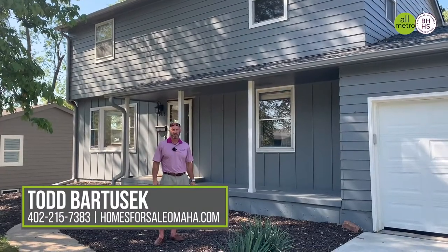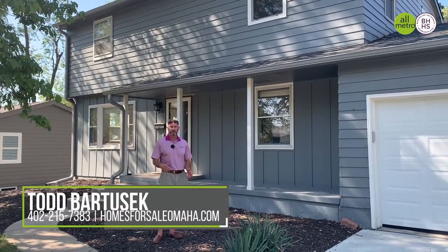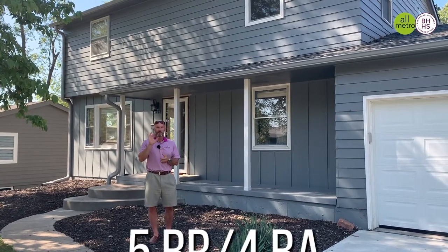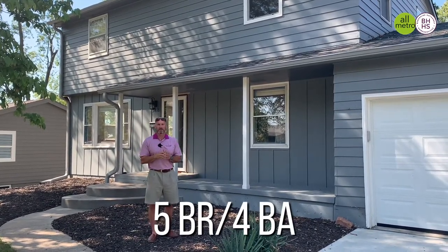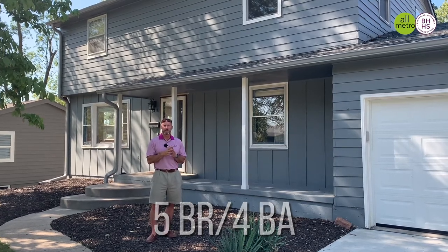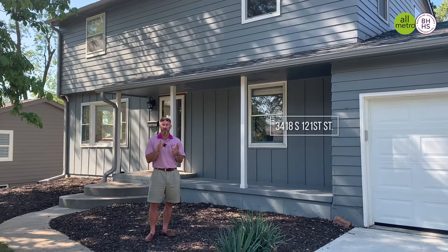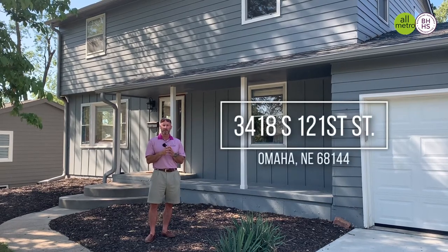Hey everybody, Todd Bartusek with Berkshire Hathaway Real Estate and the All-Metro Real Estate Group. I'm standing here in front of a brand new listing — five bedroom, four bath in popular Westwood subdivision, which is just south of 120th and Center. The address is 3418 South 121st.